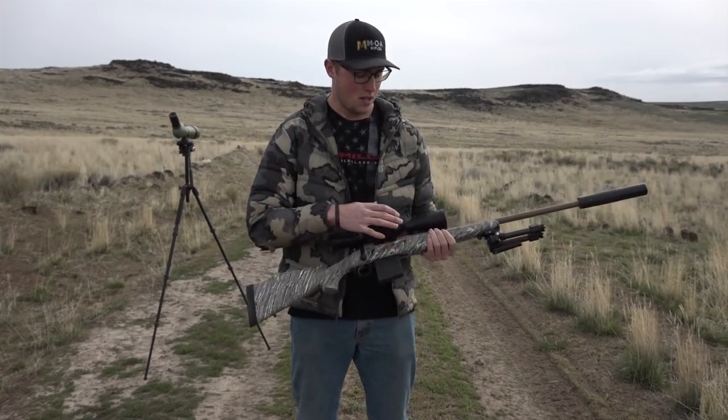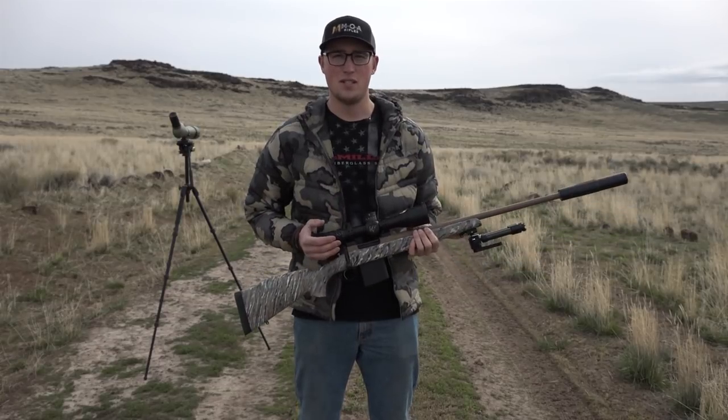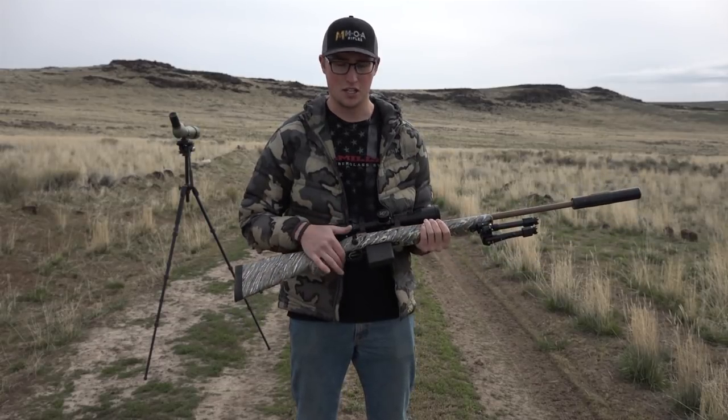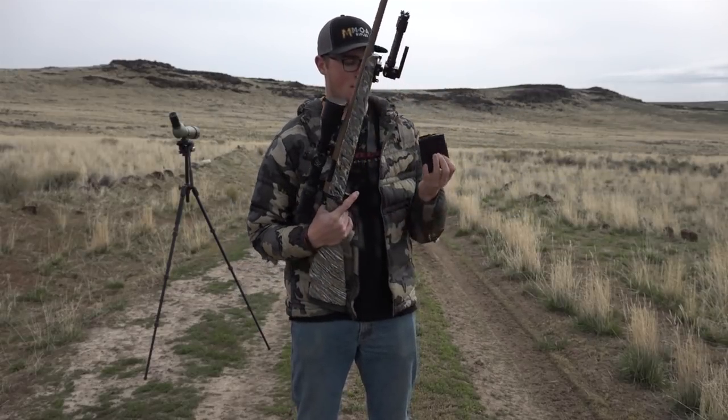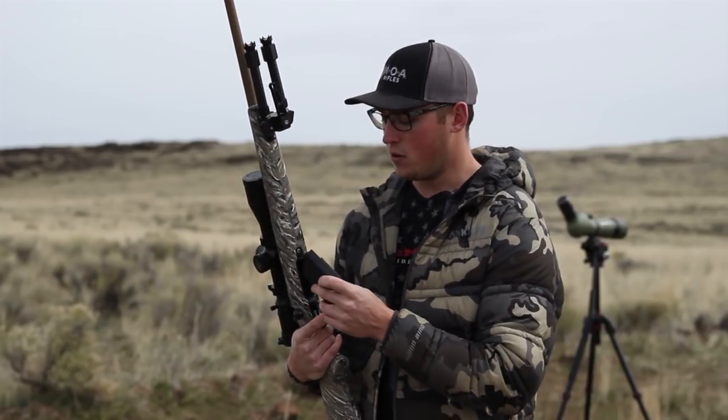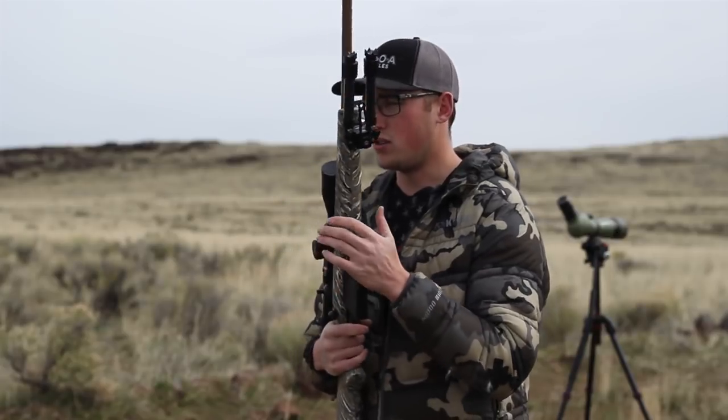We have a 22-inch barrel, we have a Night Force 4-16 ATAC-R, and an HS Precision detachable bottom metal system. So we have a 10-round mag and 5-round mags for it.